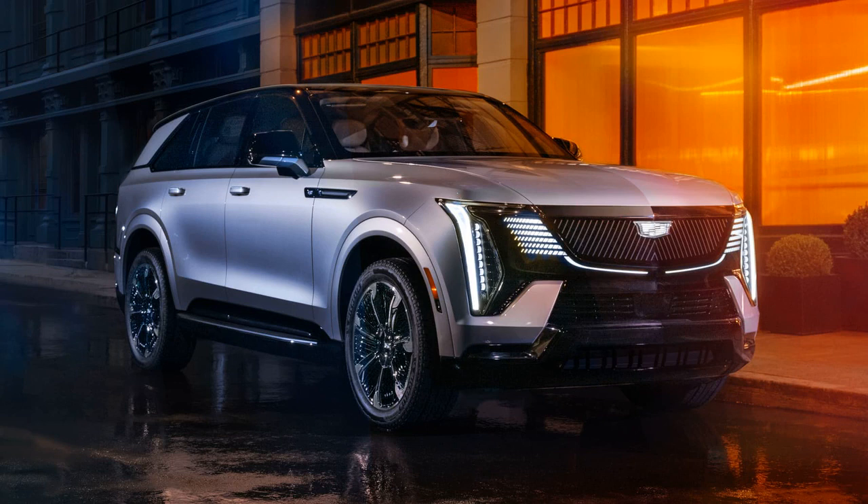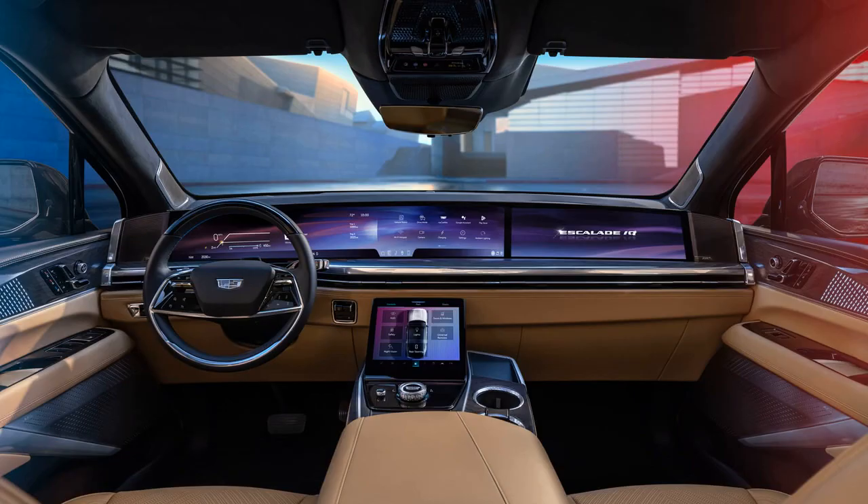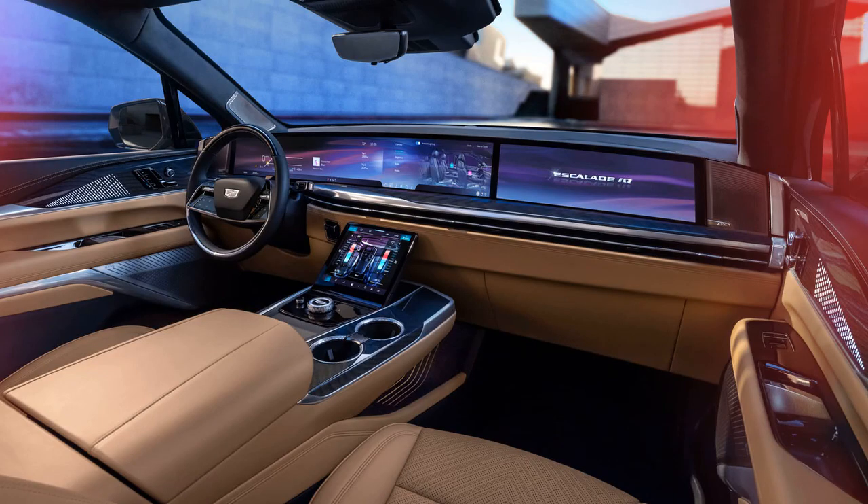Utilizing GM's Ultium battery tech, the Escalade IQ features 800-volt electrical architecture, providing rapid DC fast charging speeds. The battery can add up to 100 miles of driving range in just 10 minutes, with a total expected driving range of 450 miles. The vehicle also includes GM's Super Cruise driver assistance tech for hands-free driving.